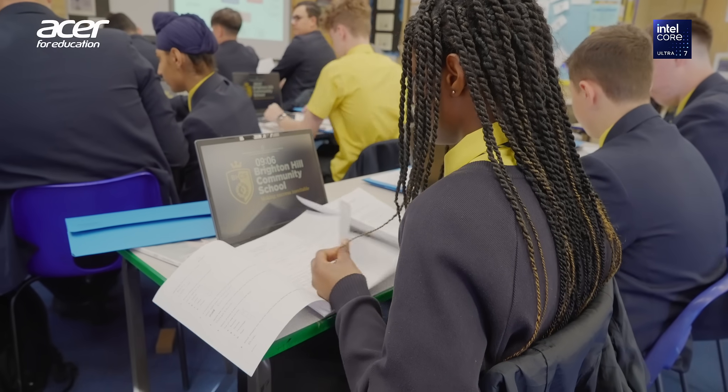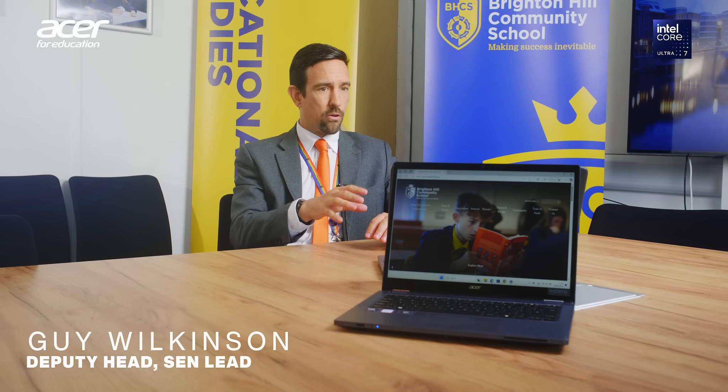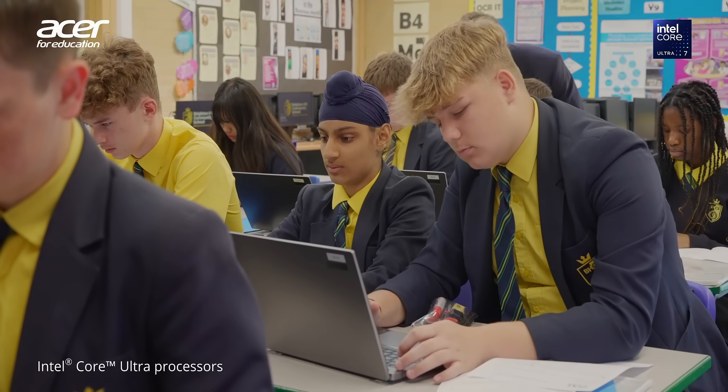Guy Wilkinson, Deputy Head Teacher. One of the most frustrating things in the classroom is if you click on a program or a piece of software and then there's a delay whilst it loads, and that obviously causes delays in terms of teaching your students. So we're really excited to be using the Intel Core Ultra processors, which should speed that process up.